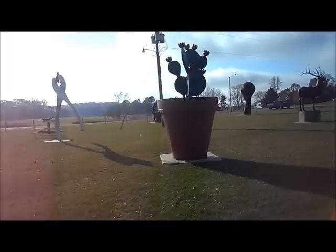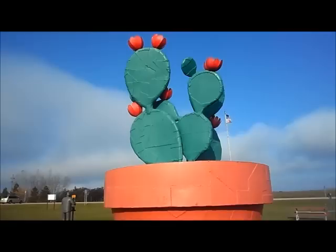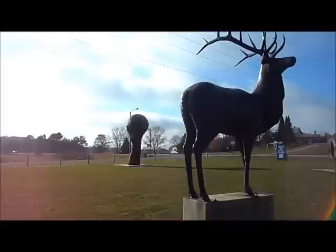A flower pot. And there's a great big deer — a big elk or deer or something with huge antlers. It's about 15 feet tall.